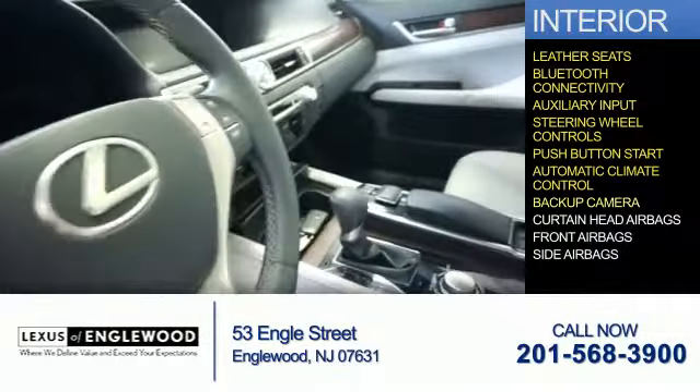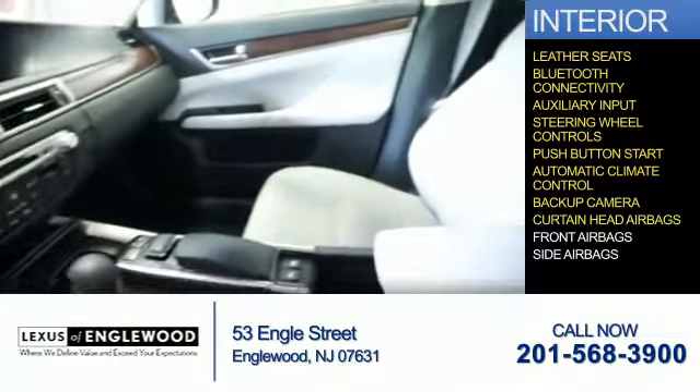Automatic climate control, a backup camera, curtain head airbags, and front airbags and side airbags are also included.